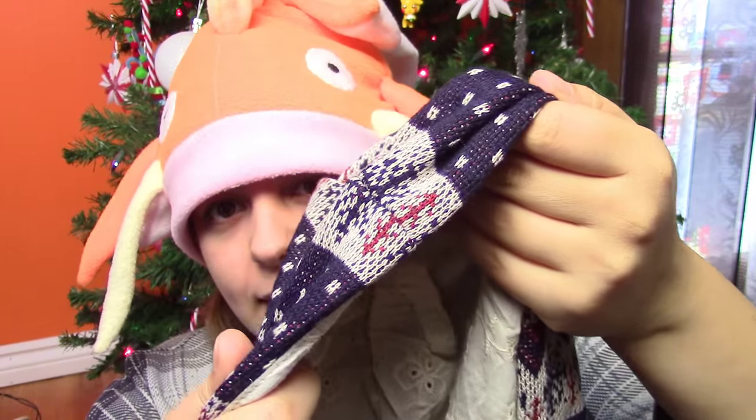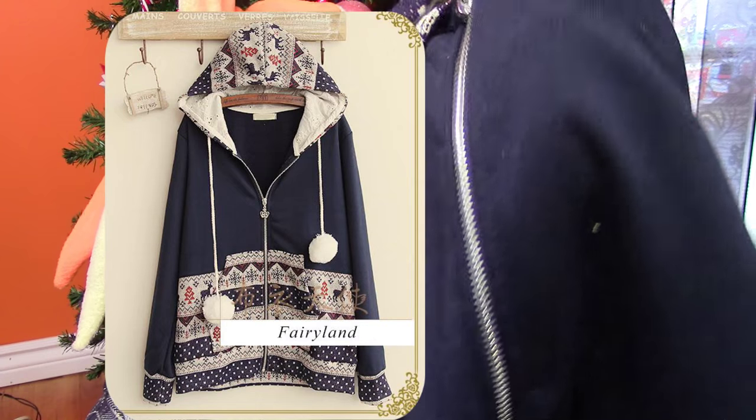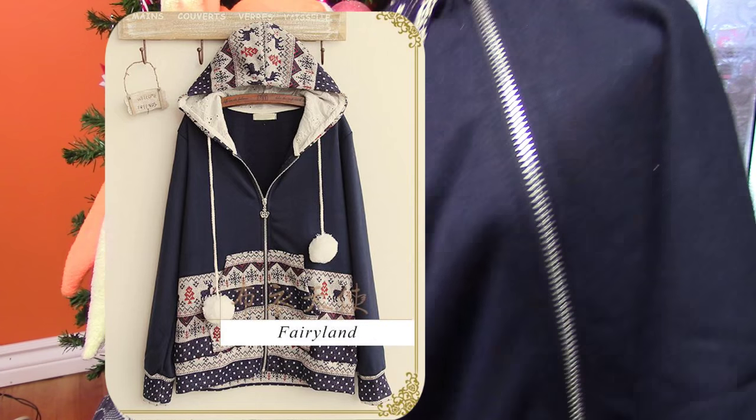If you guys want to see me do a lookbook on all of these things, just as I had done for the back-to-school ones, let me know — I will be more than happy to do one probably next month because I'm not fully healed from my surgery yet, so I can't really wear anything except for pajama shirts. Next is another absolutely gorgeous hoodie, and the detail on the inside is absolutely amazing. This one is very wintry, and it is a zip sweater. When I saw the pom-poms on here I was pretty hooked — I needed this sweater, so I got it. And of course, if there are pockets, all the better.